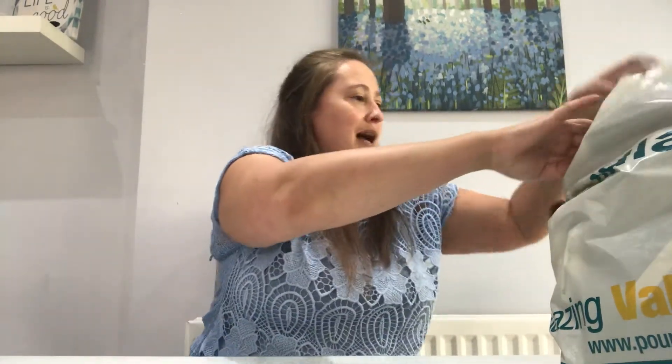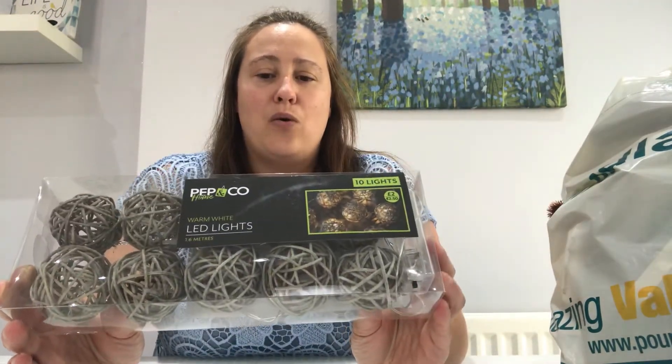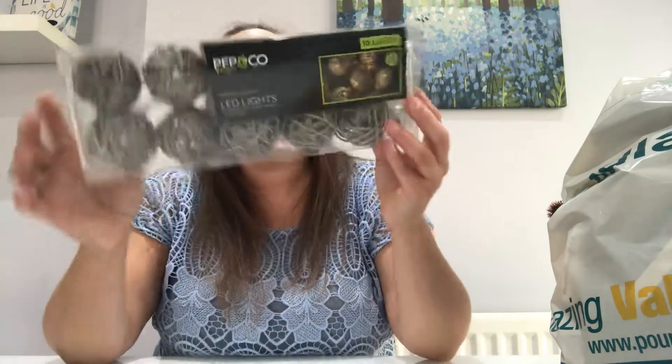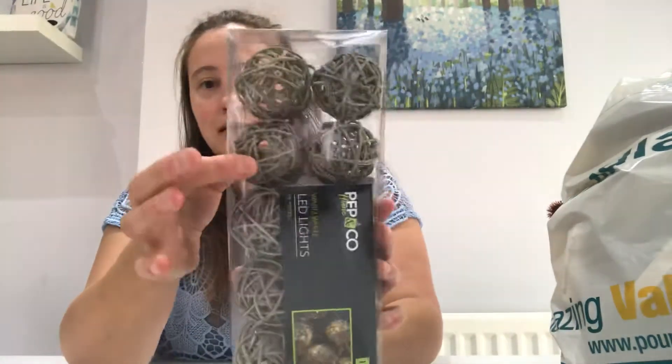The second item that I've got from Poundland are these little string lights. These are from Prep & Co Home and it says that they're LED lights, warm white, 1.6 metres, and I love the little wicker balls.